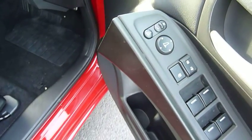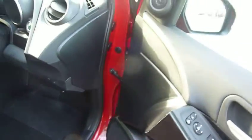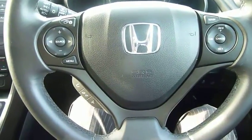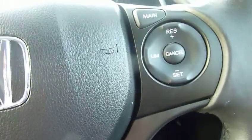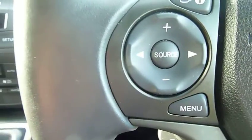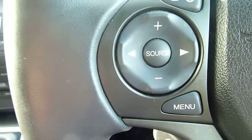The door mirrors are heated, electrically operated, and have a power fold-back facility. Looking at the steering wheel, there are plenty of buttons — on one side this model has cruise control, and the other side has your information computer and all your audio adjustments.